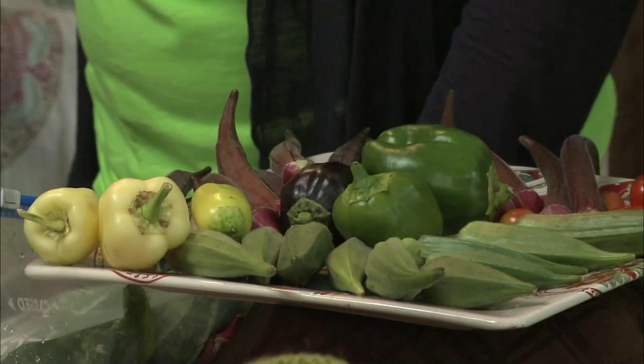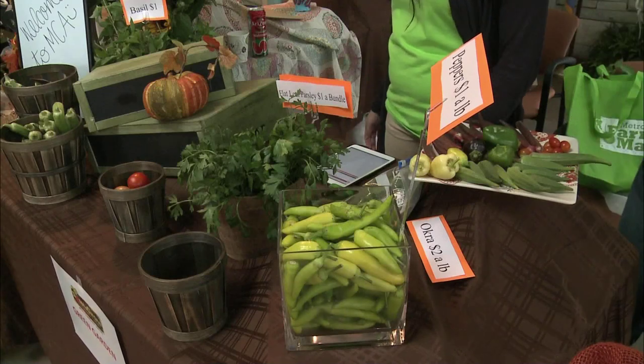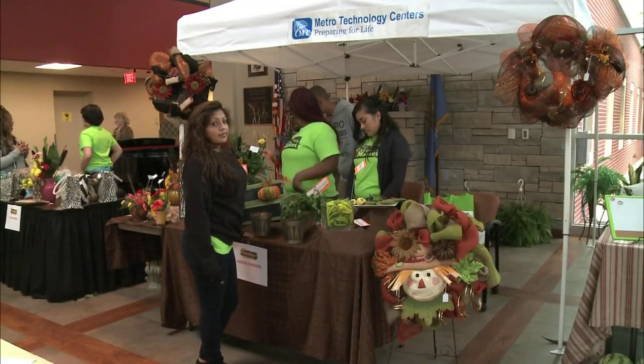You can talk about it all day long in the classroom, show field trips, bring in guest speakers — but until students actually do it physically and understand all those components, they don't truly get it. So this was felt to be the best way for them to learn. And for the community economically, it's hoped this encourages some other great things.